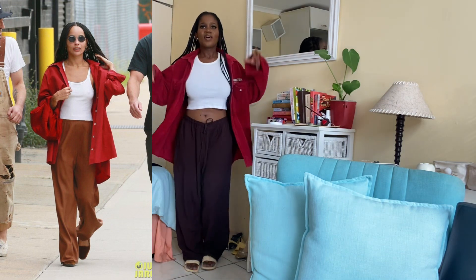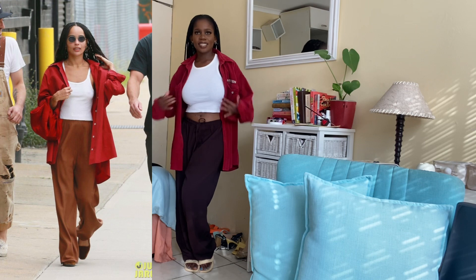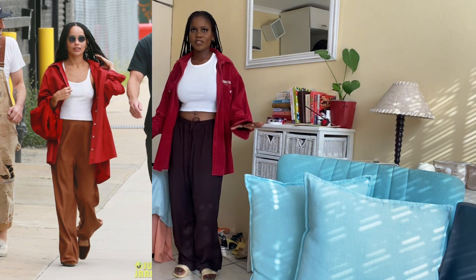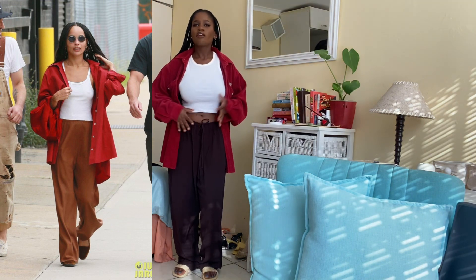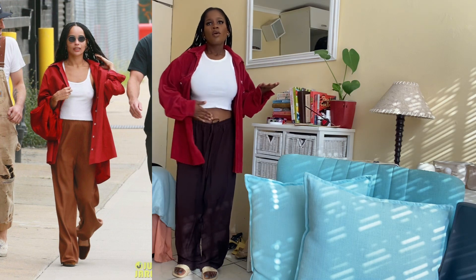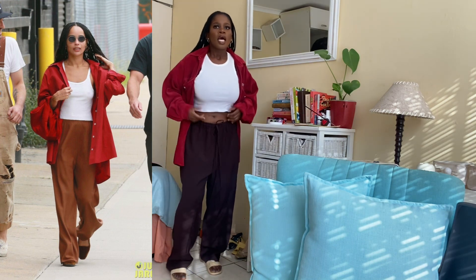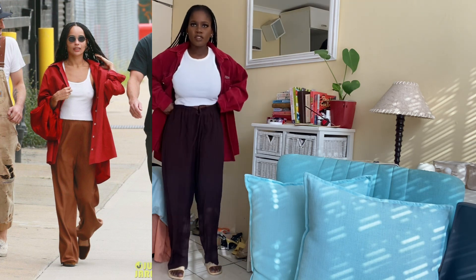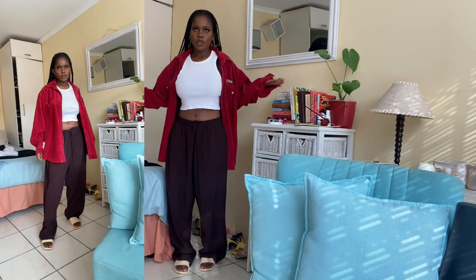Kicking things off with a bang — this is the first look. I am so in love with this look; this is beautiful and definitely something I would wear. Her white tank isn't cropped, but mine is super cropped, so it's either I lift my pants up for it to look less cropped.